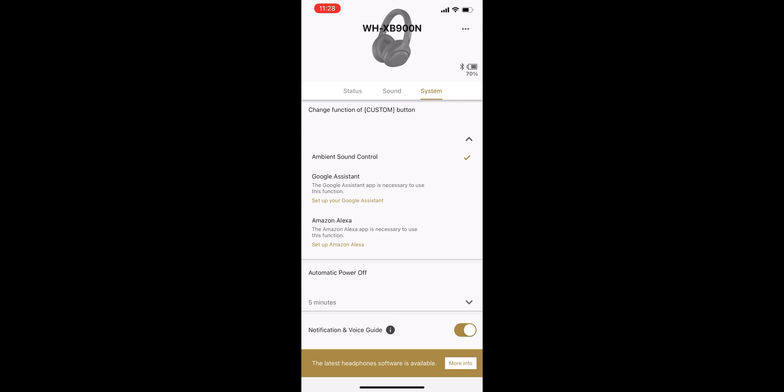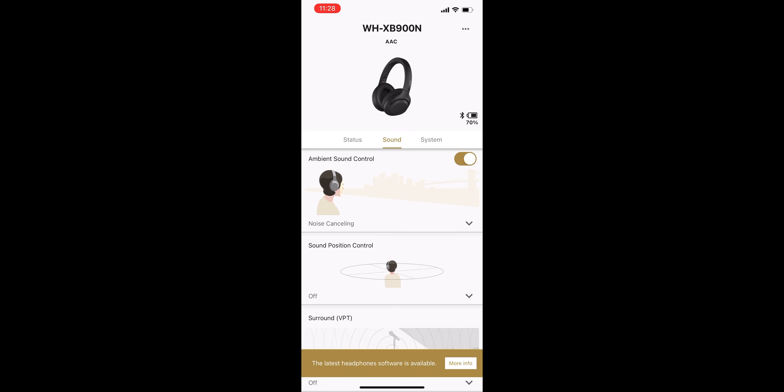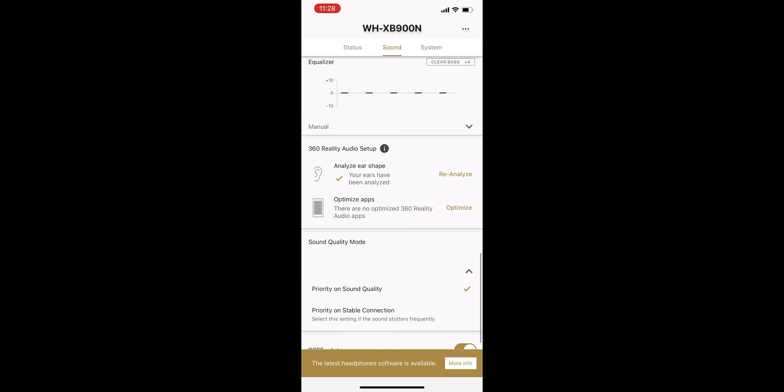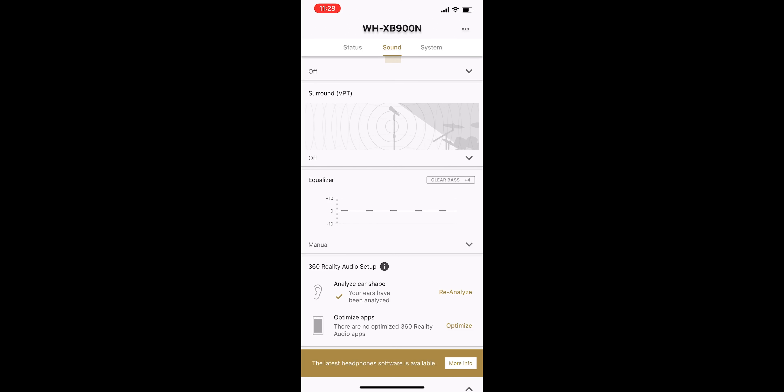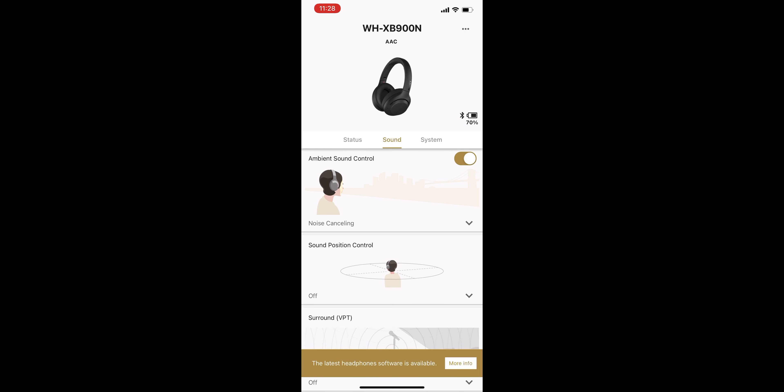In the app settings, you can assign the custom button to Google Assistant or Amazon Alexa — but not Siri; for Siri you hold the pause button instead. I like Google Assistant because it reads notifications aloud and can reply to texts, give weather updates, and more. Once you download the Sony Headphones app, utilize all of its features to get the absolute most out of these headphones.